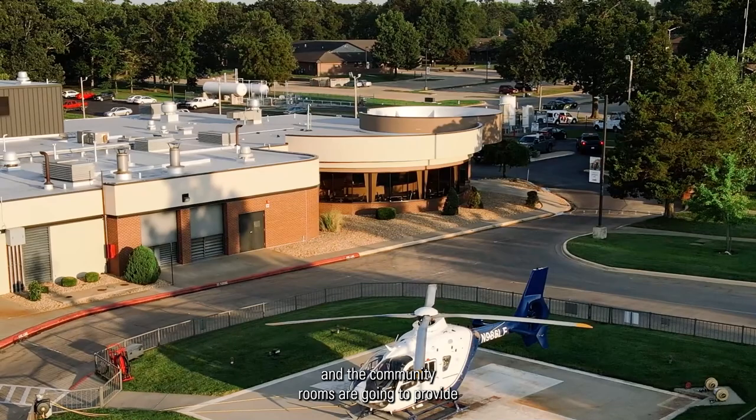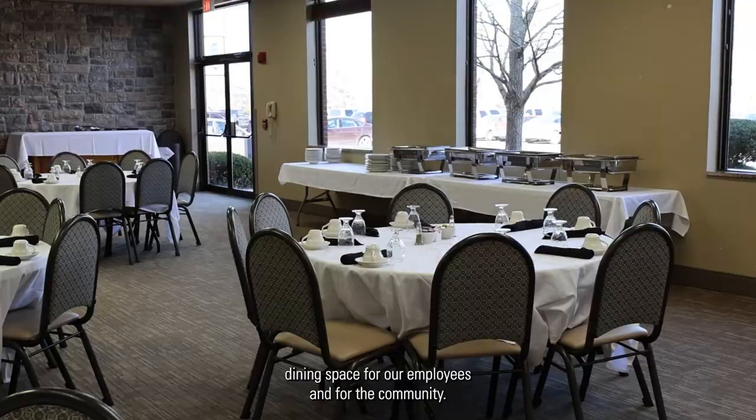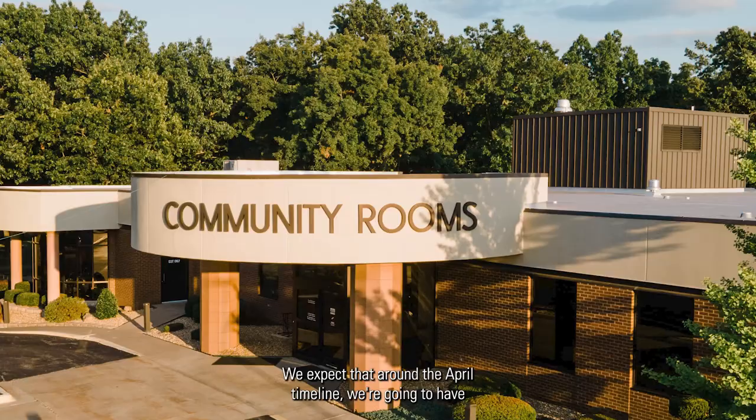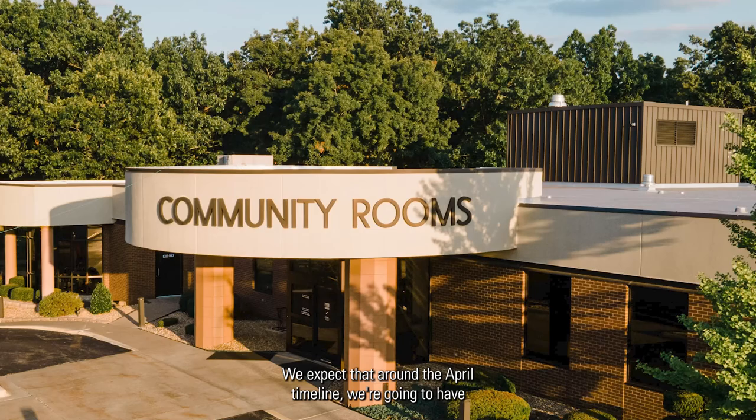We're going to have to move the cafeteria from its current location to the north side of the hospital, and the community rooms are going to provide dining space for our employees and for the community. We expect that around the April timeline we're going to have the temporary kitchen set up and have those rooms ready for dining space.